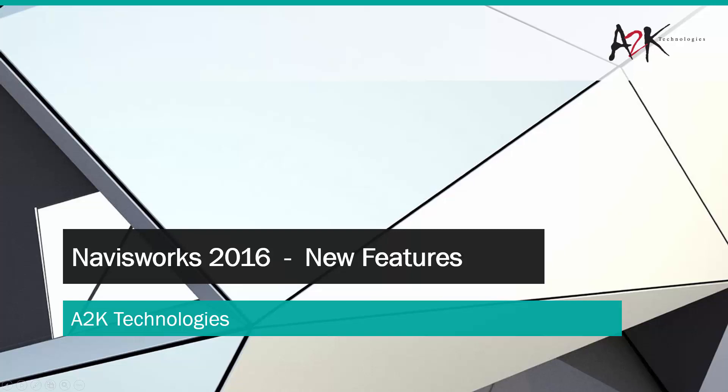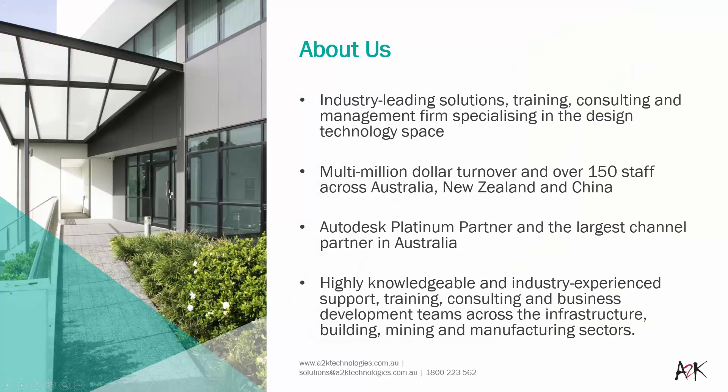Welcome to this session on the new features of Navisworks 2016. Before we get started, for those who are new, this is just a little bit about ATK Technologies.